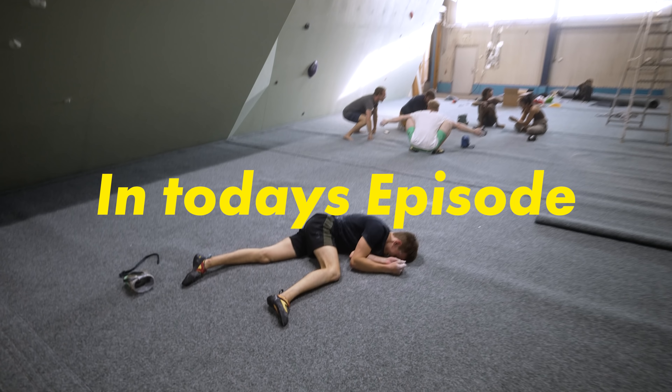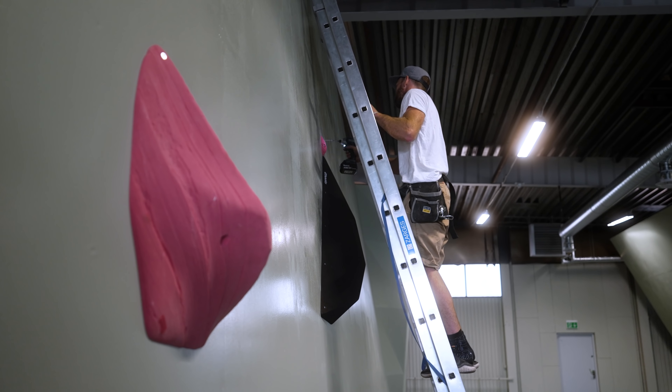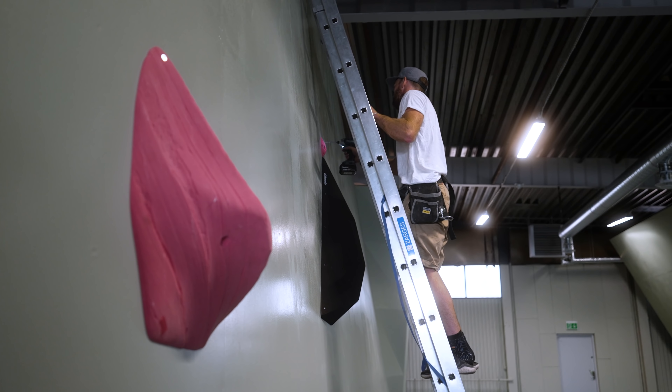who is a head route setter here and head coach. But most importantly, he's the owner of this badass gym. We'll see how it goes. Are you guys good at slabs? Yeah, these two have never done comp climbing, so it should be interesting.